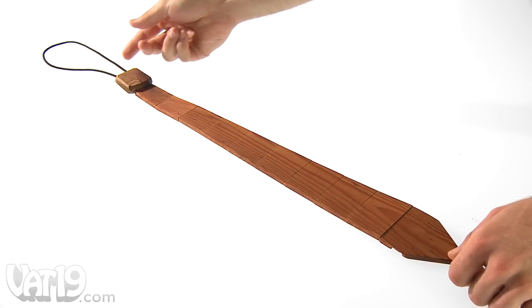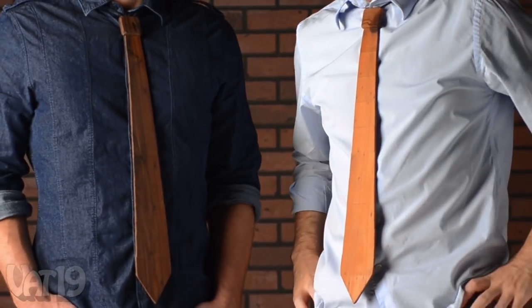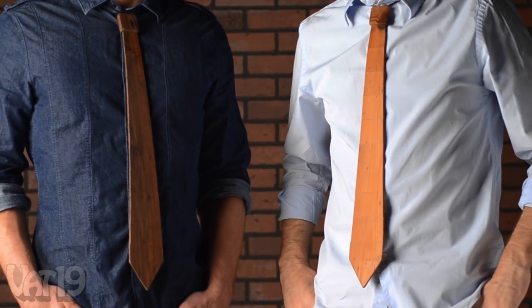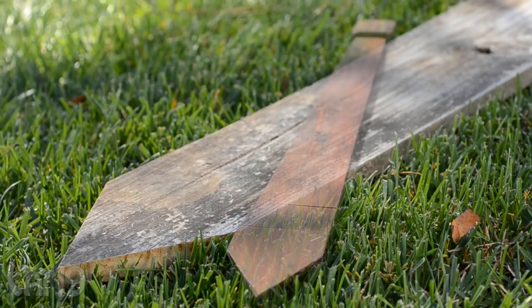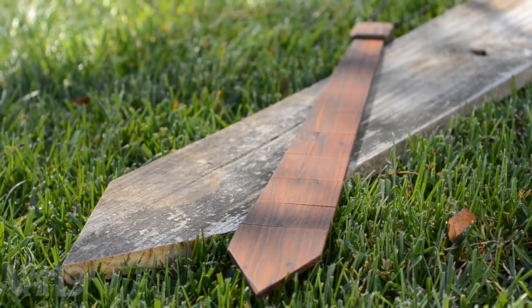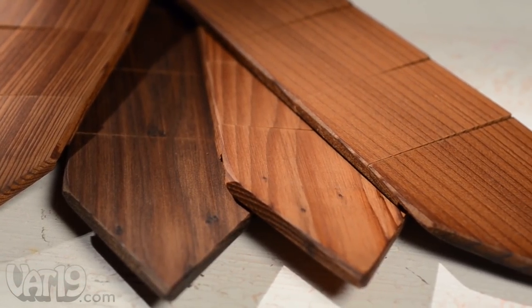Give your outdoorsy side a touch of class with wooden neckties. A unique and stylish addition to any wardrobe, wood ties are reclaimed wood once used in a barn or home and transformed by craftsmen into a wearable work of art. This means every tie is one of a kind in color and grain patterns.